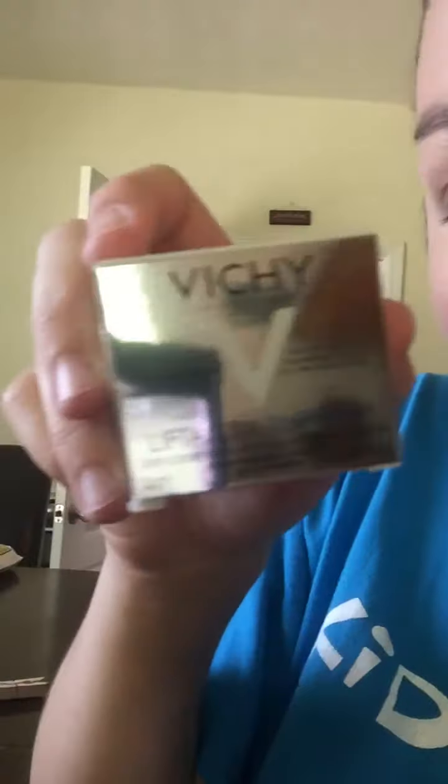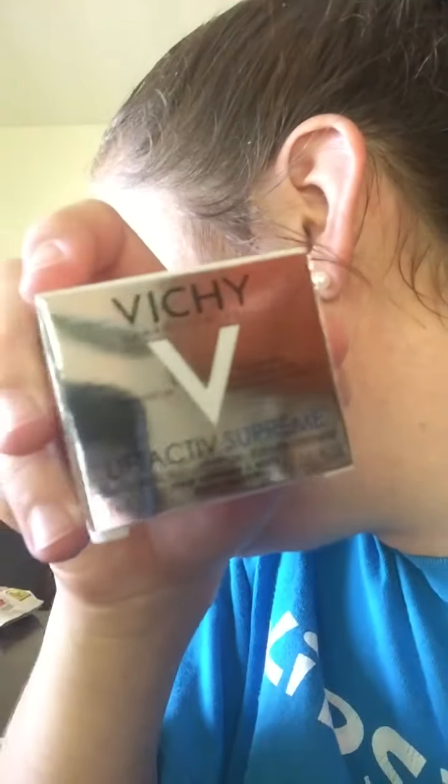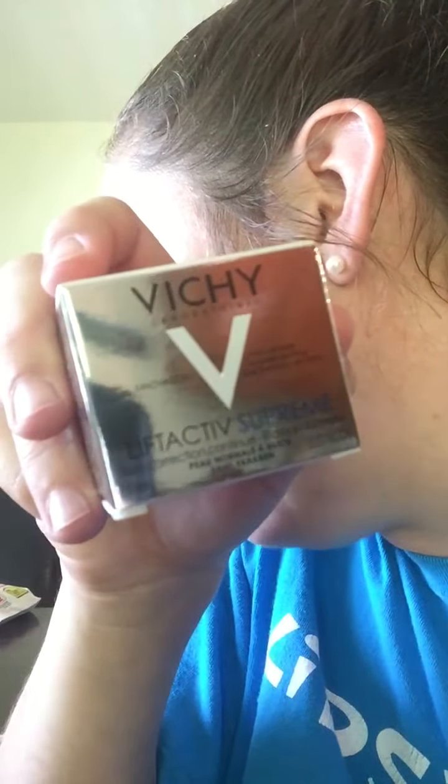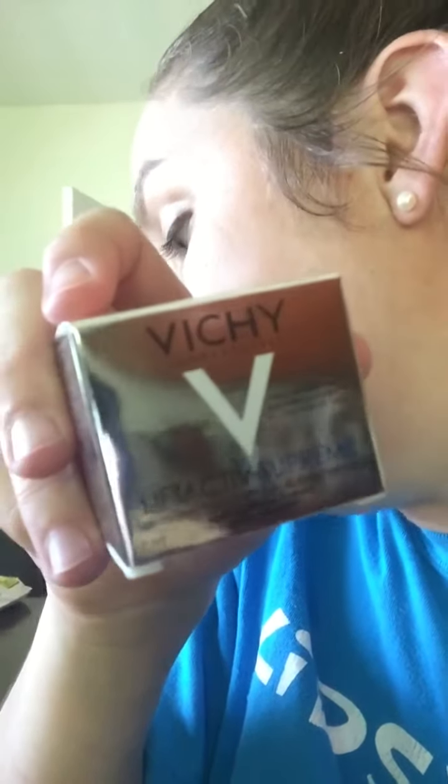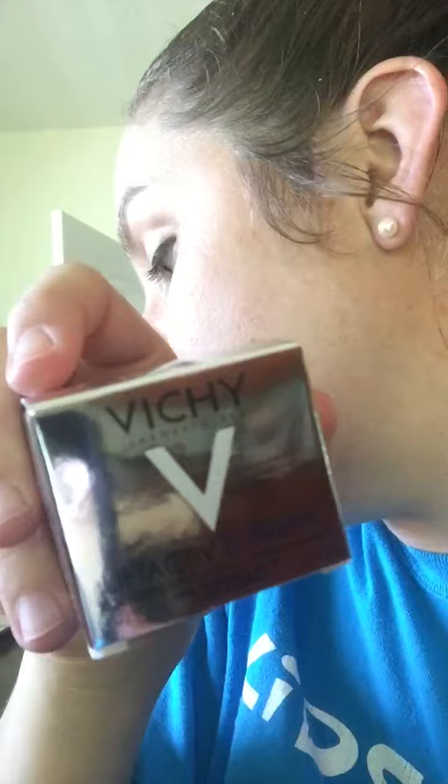We're showing what's in our VoxBox. We got the Vichy LiftActiv Serum 10 Supreme sample, and this is to improve your skin health. Anti-aging day care, specifically created to counteract daily aging for more youthful looking skin all day.